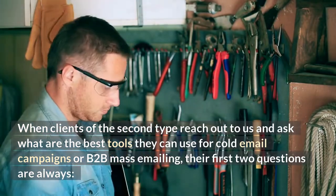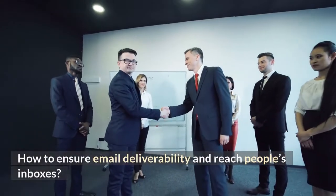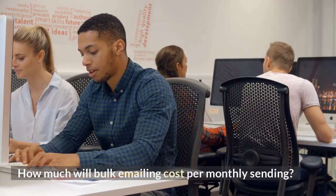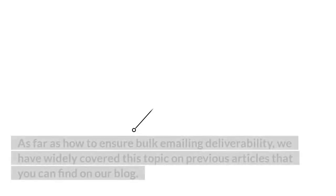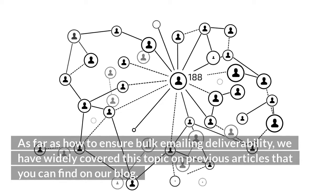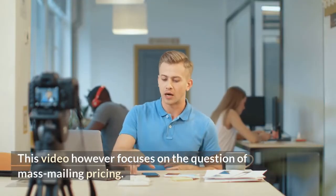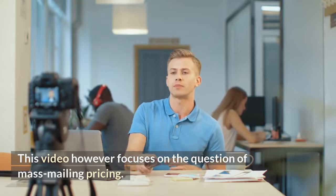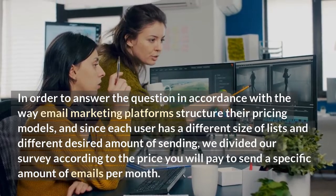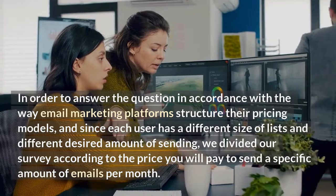their first two questions are always: A) How to ensure email deliverability and reach people's inboxes, and B) How much will bulk emailing cost per monthly sending? As far as how to ensure bulk emailing deliverability, we have widely covered this topic in previous articles you can find on our blog. This video, however, focuses on the question of mass mailing pricing, and how email marketing platforms structure their pricing models.